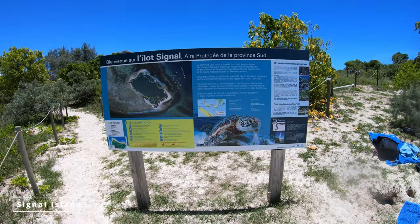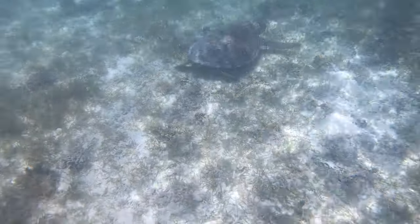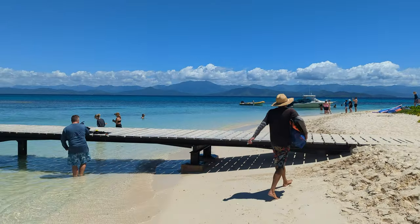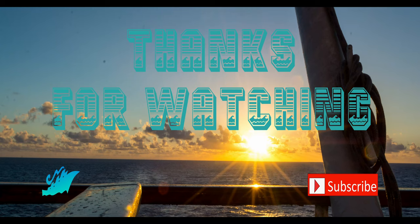Lastly, look no further than Signal Island. Located 30 minutes from Noumea, it is a beautiful marine reserve with fish, coral, and the ability to swim with turtles. If you want to see a full video of Signal Island, check out this video here. Thanks for watching.